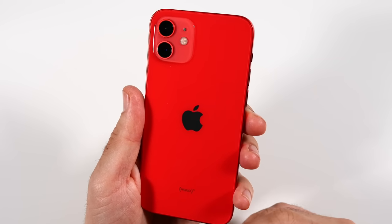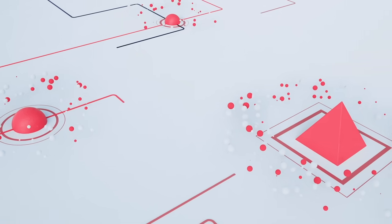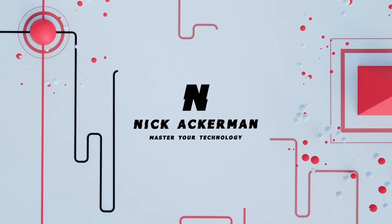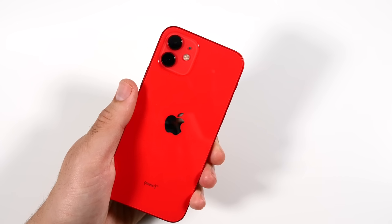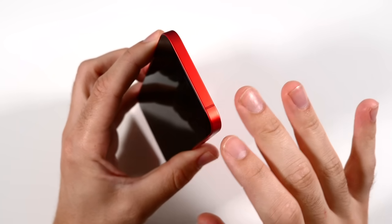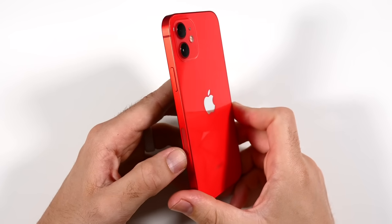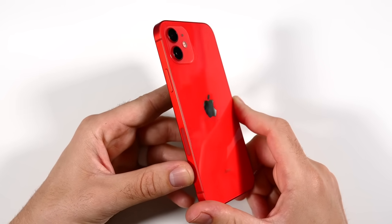These are the phones that I think definitely are in need of some upgrades. Nick here helping you to master your technology and welcome back to the channel. Today I want to talk about some of the iPhones specifically that would probably be a good idea to upgrade, and I'll tell you the reasons why — in particular, the models that you might consider upgrading from.